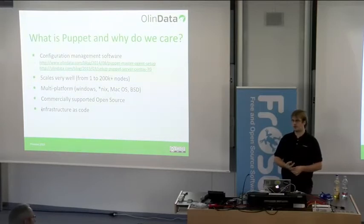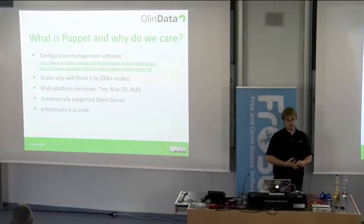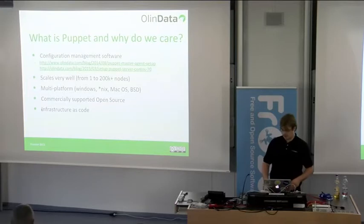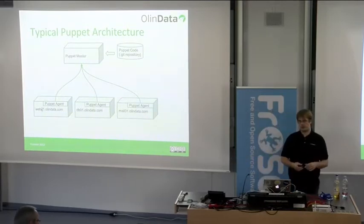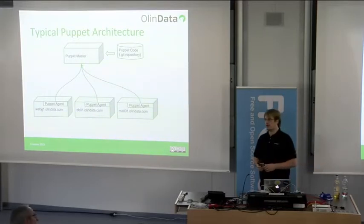Some of the newer network devices also run Puppet agents, which makes it very usable for infrastructures running every operating system under the sun. With Puppet, you write infrastructure as code, so you get all the benefits of having your whole infrastructure written down in code.